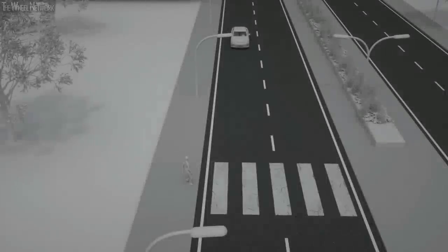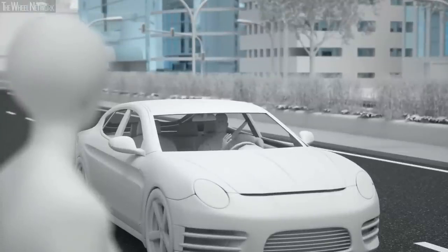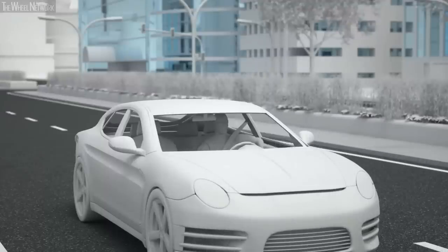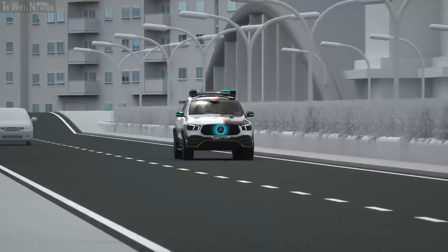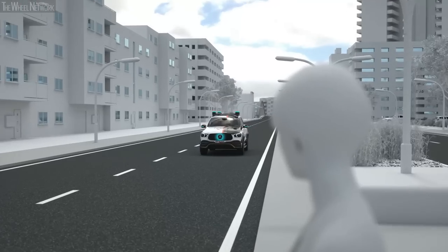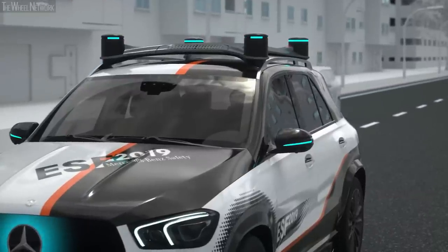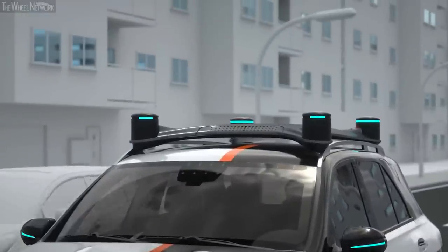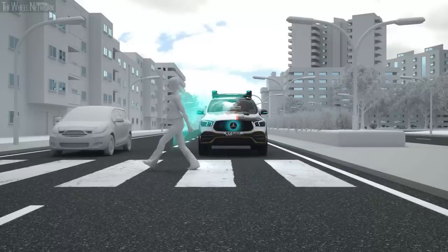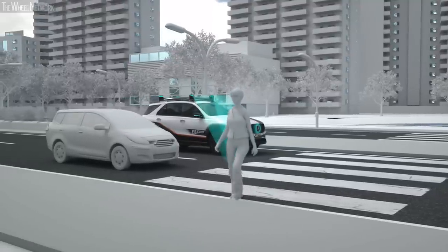Eye contact is a major element of communication in road traffic. Vehicles in automated mode don't have this interpersonal level of communication. Therefore, the ESF 2019 does take human road users into consideration. For example, it clearly indicates when it allows a pedestrian to cross the road. Turquoise light signals show what it intends to do. Slow pulsations signal that the ESF 2019 has seen the pedestrian and will stop. The front LEDs in the roof unit follow the pedestrian, like the eyes of an alert driver.